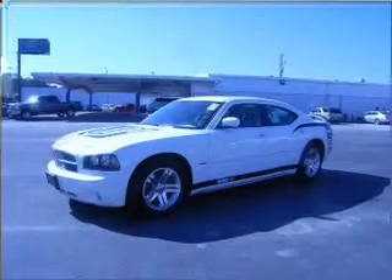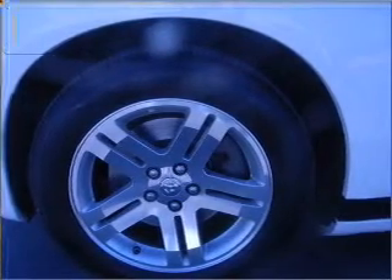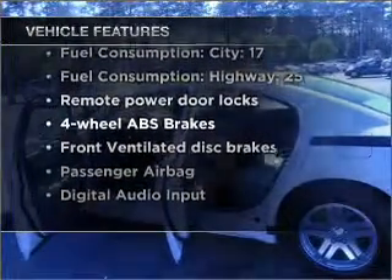Premium wheels lend a distinctive appearance. Get advanced listening benefits from the premium sound system. You will appreciate the safety feature of anti-lock brakes. And with these notable features, you won't want to miss out on the opportunity to own this amazing vehicle.